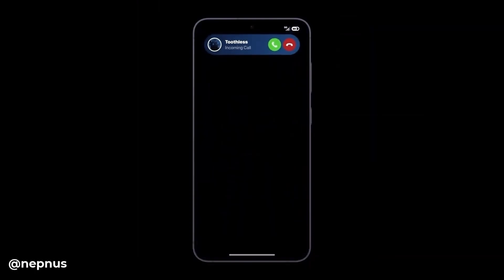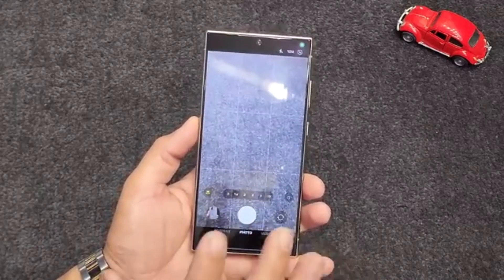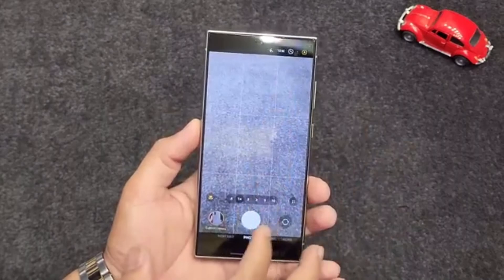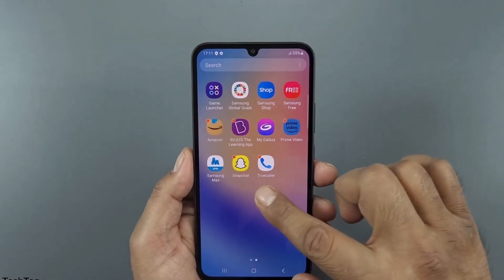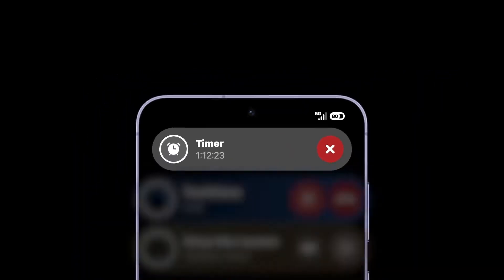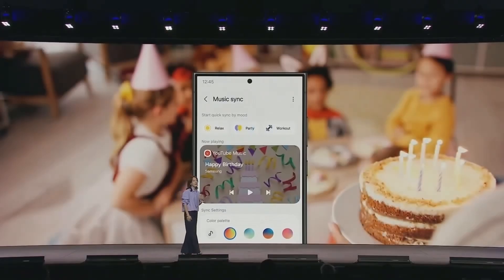If you've been itching to try out One UI 7 before the official release, there's good news. The Samsung Members app, which is key for joining the One UI beta programs, is already being prepped for the One UI 7 beta. Timster Ty and Vaas uncovered some hidden pages in the app's latest update, version 5.101, that point to features for enrollment, sign-up, and even withdrawal from the One UI 7 beta. This means Samsung is very close to launching the beta program.